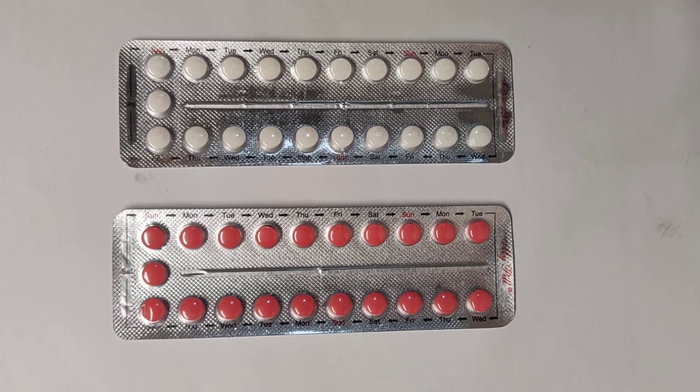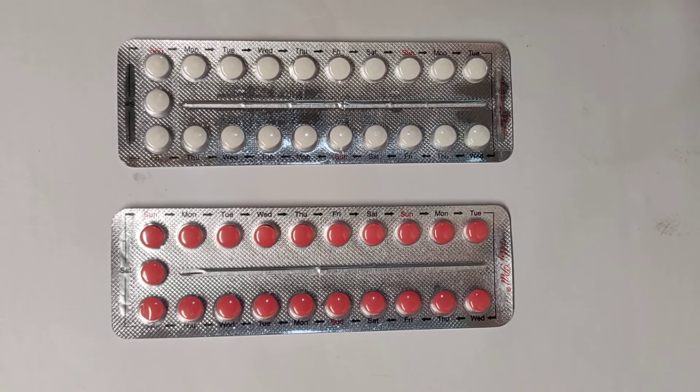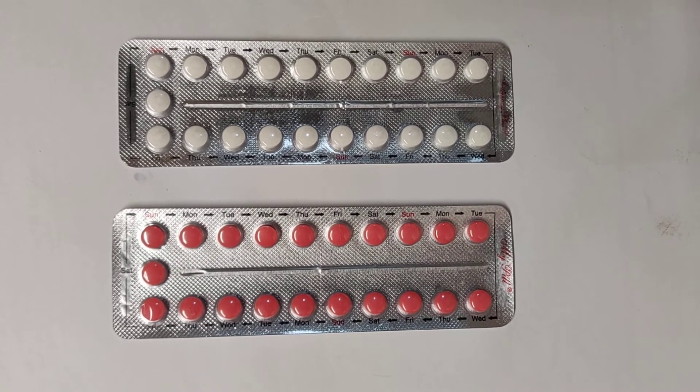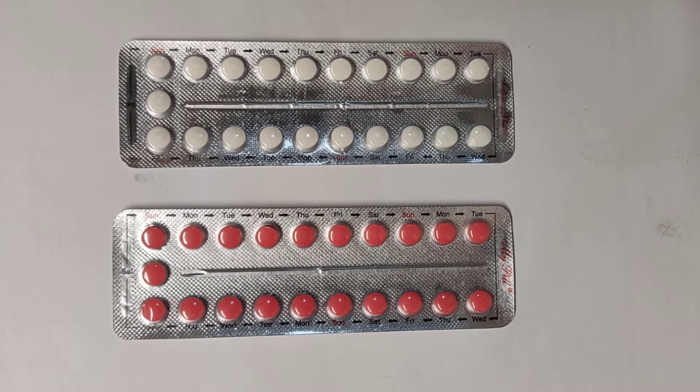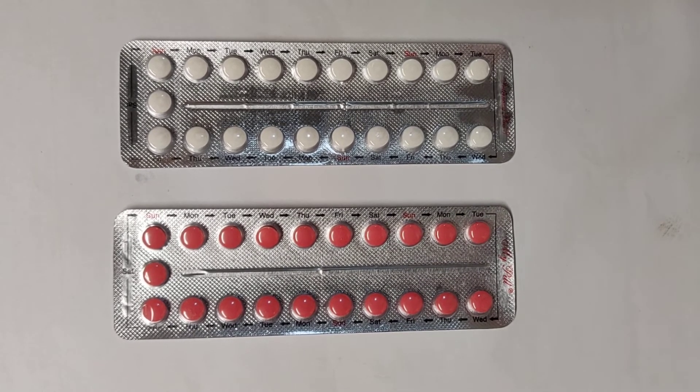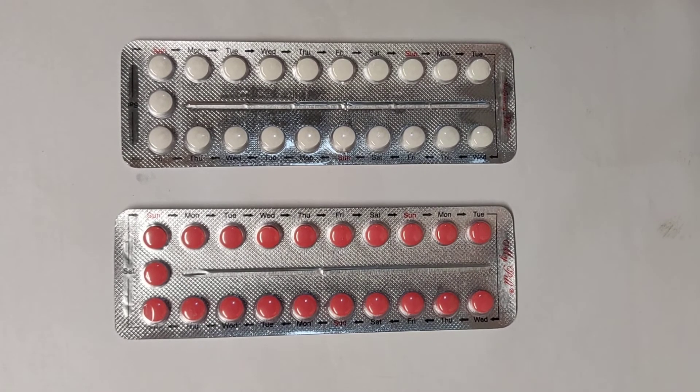Speaking of human errors — the most common one is missing a pill. If you miss one pill, take it as soon as you remember the next day, and also take the regular pill for that day as it was supposed to be taken. Preferably, you should take one pill at bedtime daily for 21 days.